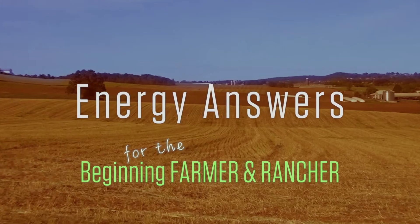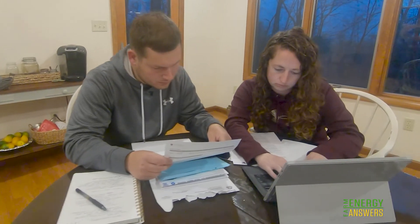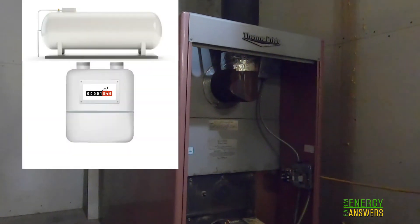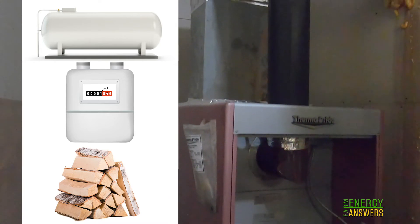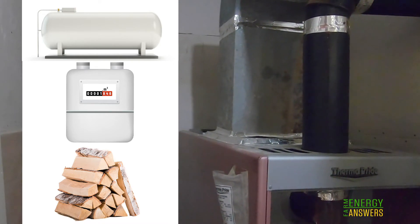Are your energy bills mortgaging your future? John and Liz are rural homeowners investigating if there is a less expensive option for heating their home — a more efficient furnace, or perhaps switching to a different heating fuel altogether. They want to know how to estimate how much of the new fuel would be required so they can make an accurate cost comparison.